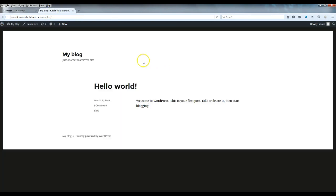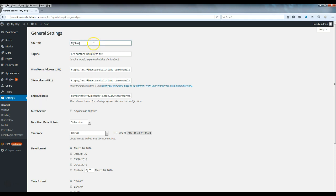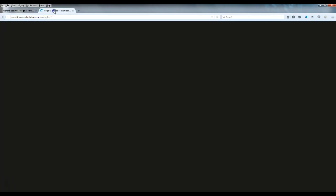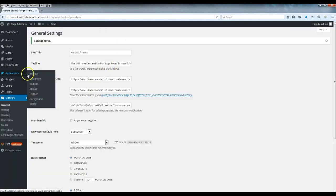This is how WordPress originally comes, and we're going to make it look a whole lot better. The first thing we're going to do is go to Settings and rename the blog. Right now it says 'My Blog' — we're going to change that. Go to Settings, then General. Change the name to whatever you like — for this example I'm going to use 'Yoga and Fitness.' Then update the tagline — I'll put 'Yoga and Fitness: The Ultimate Destination for Yoga Poses and How-To's.' Then scroll down and click Save Changes.